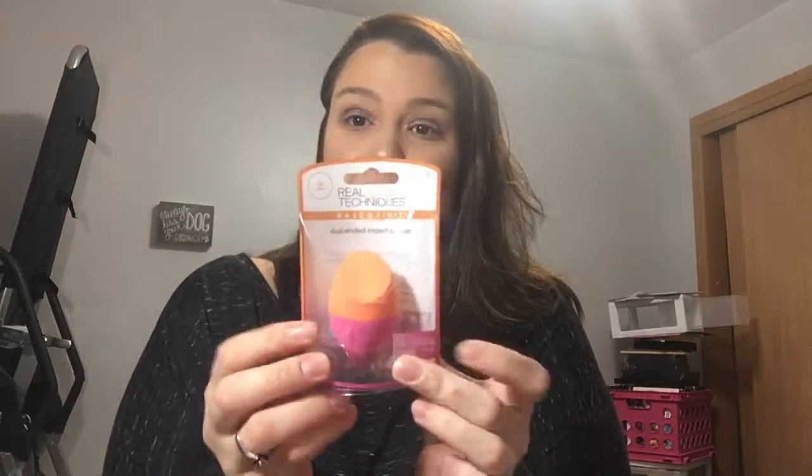So the first haul is Ulta. I got a beauty blender for $5.99 — I needed a new one. I also got the Derma Blend loose setting powder. I've heard good things about it but I actually wanted to try it for myself, so I bought it.